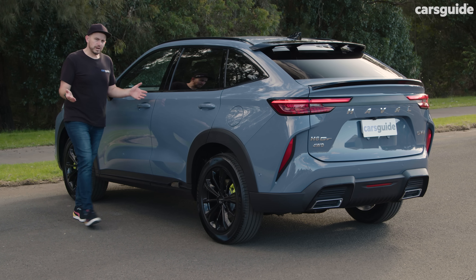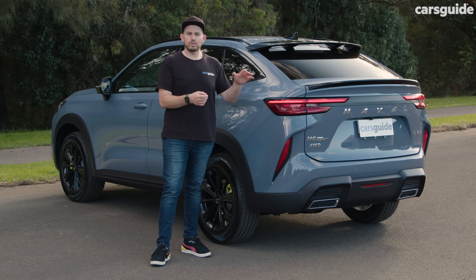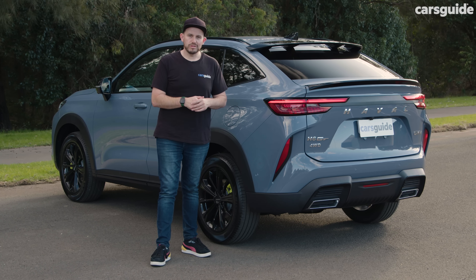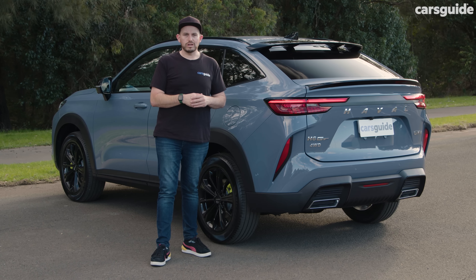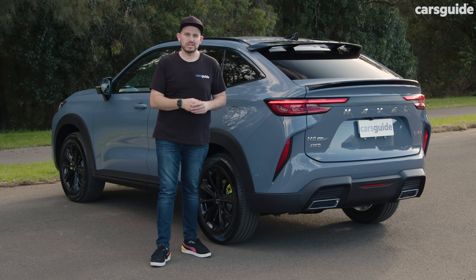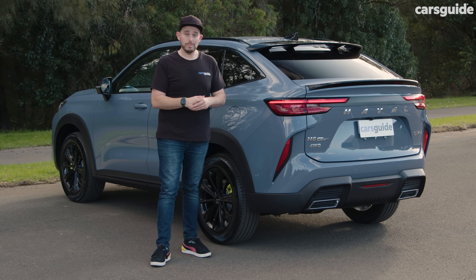So there you have it — a rundown on the Haval H6 GT, a sporty-looking coupe-style SUV that could afford to be a little bit more sporty to drive. Tell us what you think in the comments section below — would you still choose this car, or would you choose something it competes against, or maybe even a more practical regular SUV?